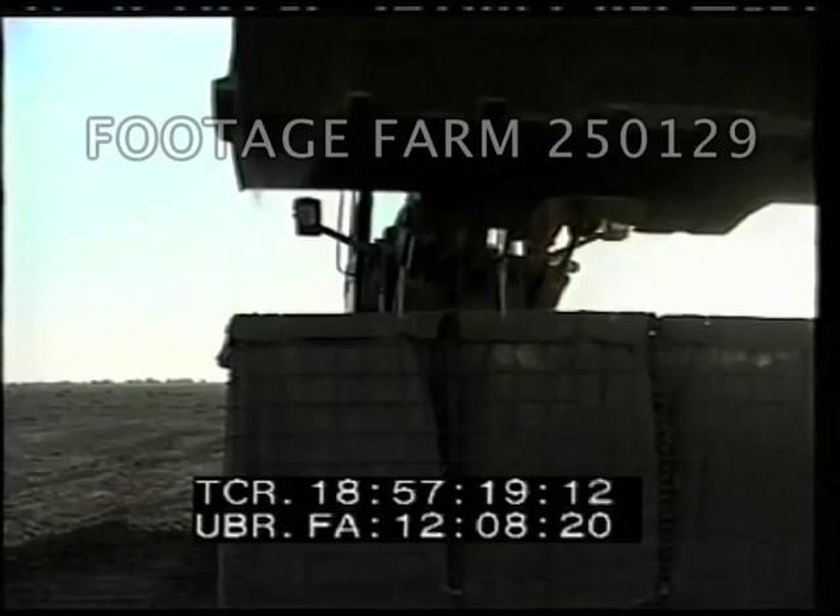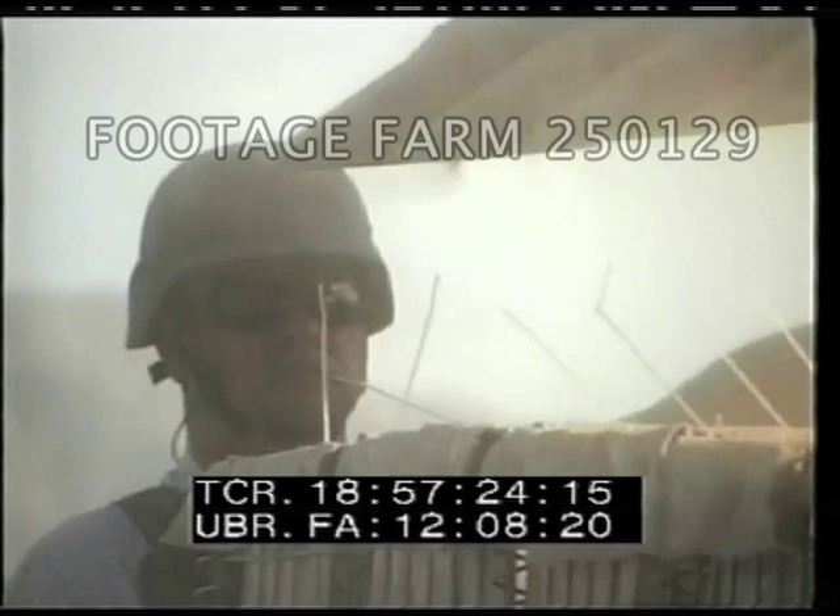Soldiers on Kandahar Airfield can sleep safe and sound. Force protection modifies barriers to provide better protection for everyone on Kandahar.